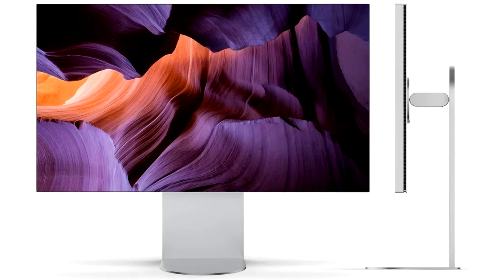Featuring a nano IPS black panel, it delivers exceptional color accuracy and high contrast with a wide color gamut covering 99.5% of Adobe RGB and 98% of DCI-P3. With calibration software support, this monitor is perfect for media professionals.